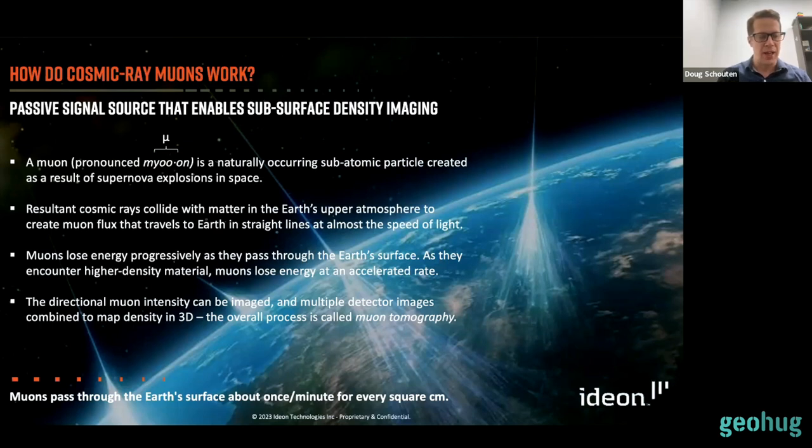We put sensors underground and look up in all directions to see where muons are preferentially making it through and being seen by the sensor, or where they're being stopped. That gives us a direct two-dimensional map of density in a field of view above each detector. Muons are a passive background — they're there whether you like them or not, passing through you right now. There's about one going through an area the size of your thumbnail every minute.